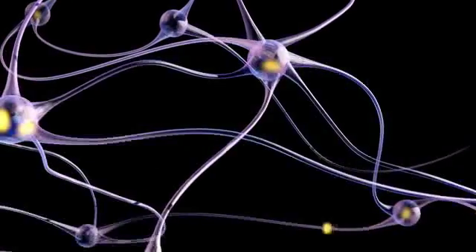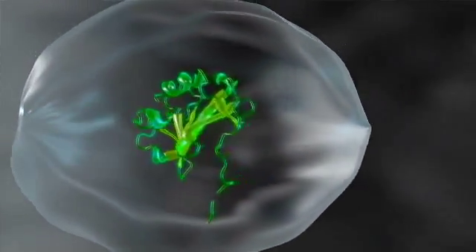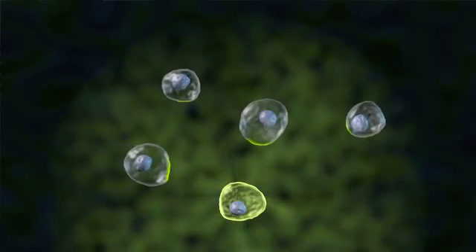Understanding the basic biology of a developing brain, understanding the biology of an organism, and understanding the biology of what interacts with that all around — that's almost limitless.